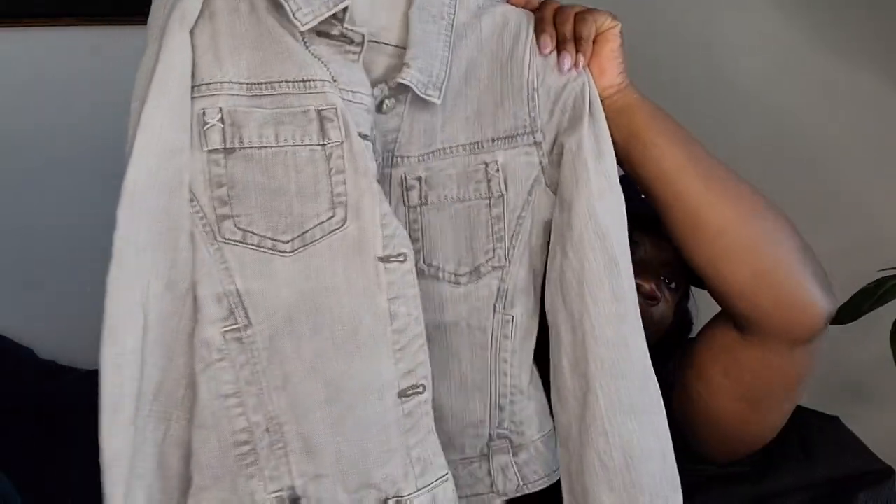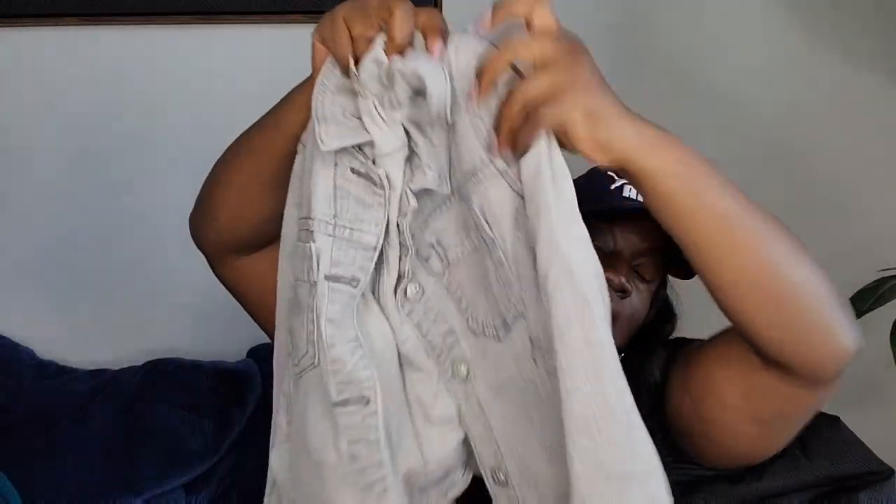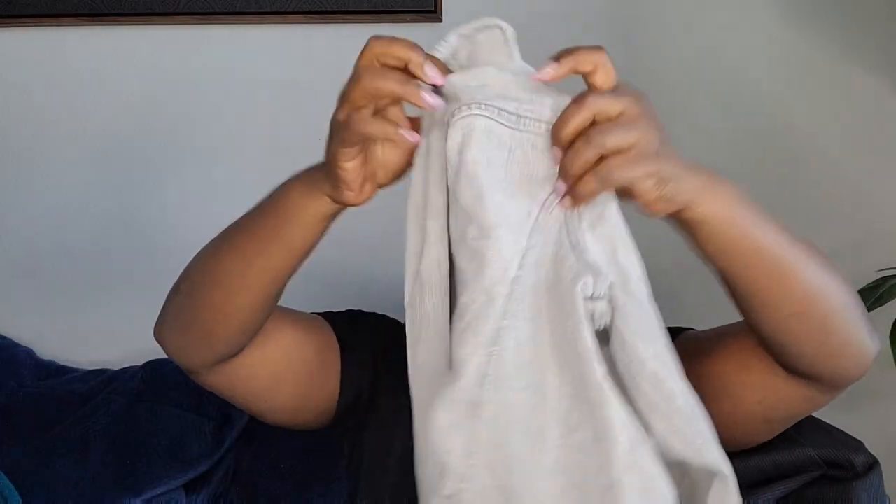Next is a Cabi denim jacket — simple, washed gray. It's a size medium from Cabi jeans. I haven't posted it yet.